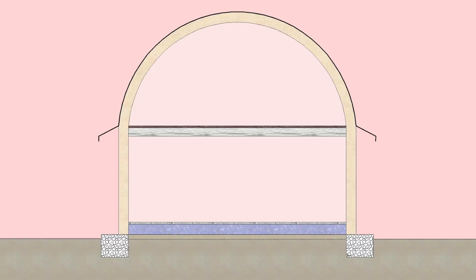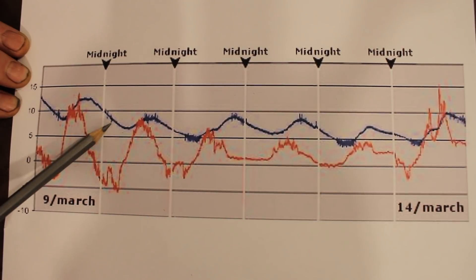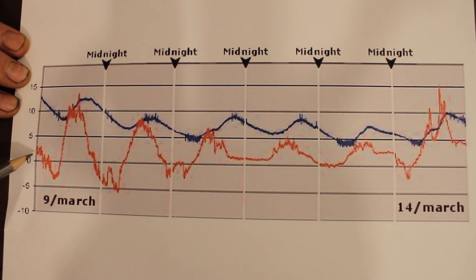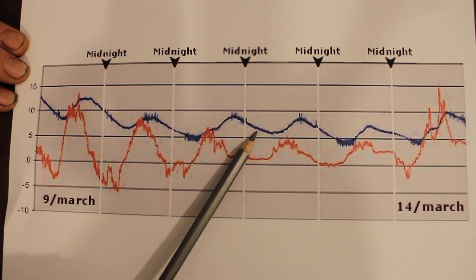I took some temperature readings inside my dome and outside over a week, just to illustrate what kind of effect this can have. The blue line is temperature in the dome and the red one is outside temperature. The week starts here — this is about a week's worth of data. The dome is totally unheated, totally passive, no additional heat whatsoever, so this is naturally how the temperature difference plays out based on sunshine coming in through the window.